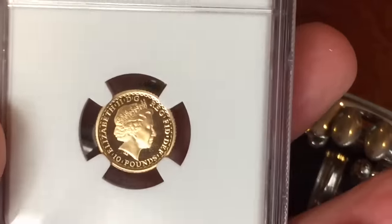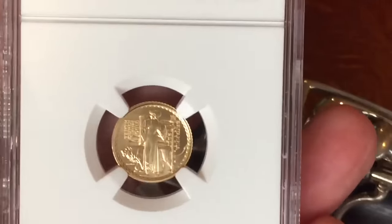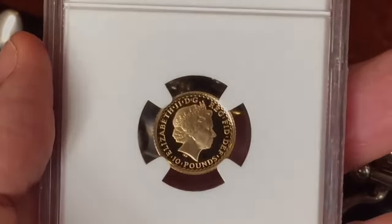There's yttrium, ytterbium, actinium, rubidium, and boron, gadolinium, niobium, iridium, and strontium, and silicon, and silver, and samarium, and bismuth, bromine, lithium, beryllium, and barium.